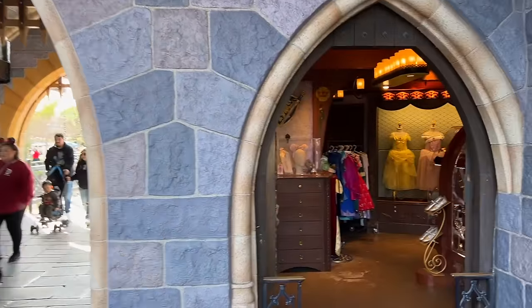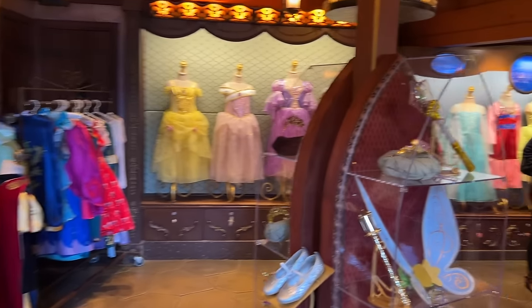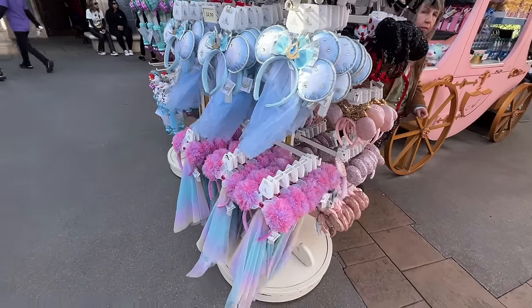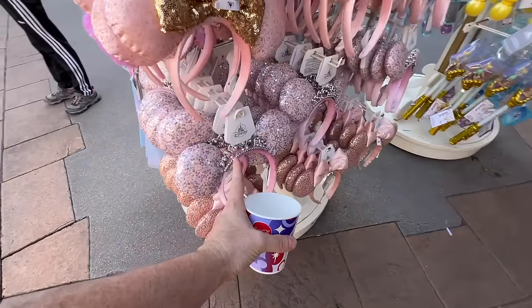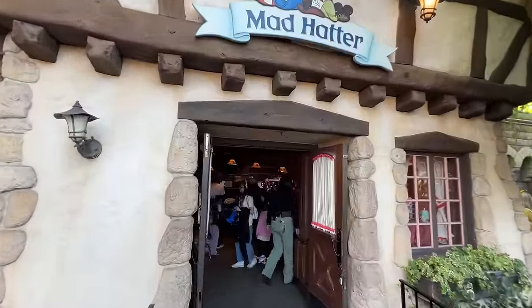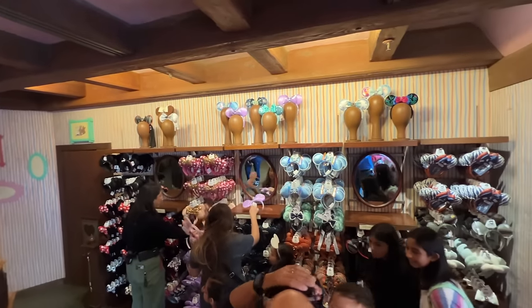Right next to the castle entrance is the Enchanted Chamber with more costume-related things. In this little merchandise cart, they have a whole stand of ears that are all princess themed — different princesses and different looks, including one with a tiara on it. Behind the Mad Tea Party is the Mad Hatter — one of two Mad Hatter locations in Disneyland — with even more ears and hats.